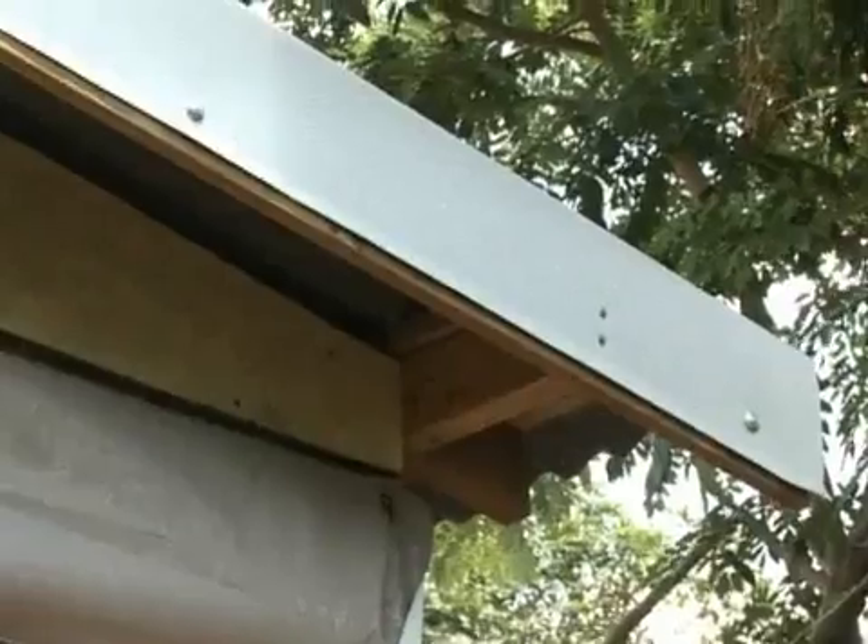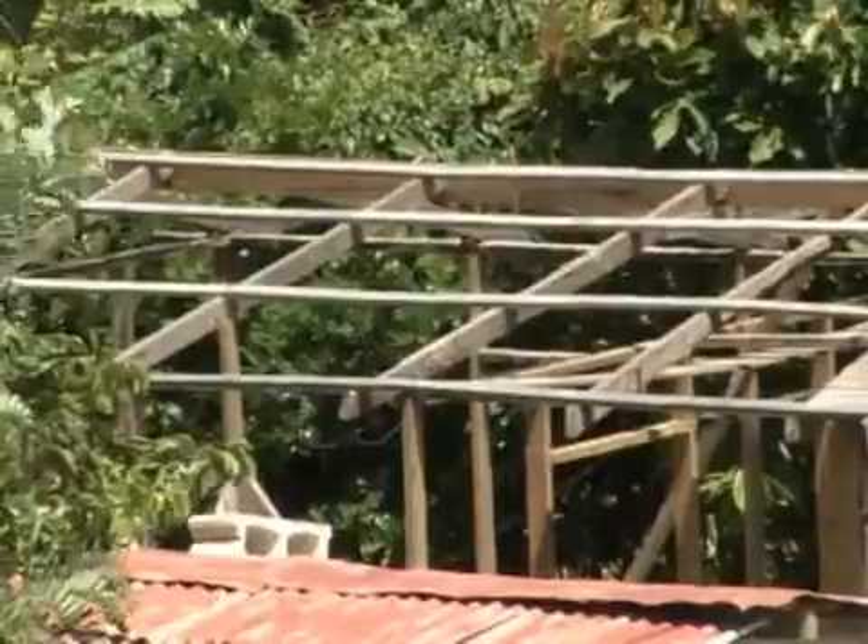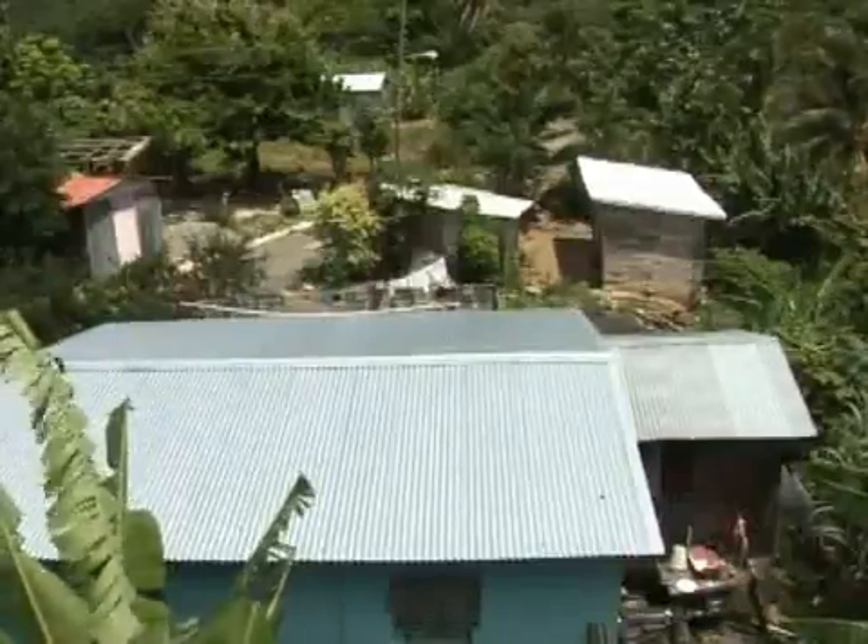Join us next week, same time, for another look at what's happening with the ODPEM-DFID Tropical Storm Gustav Recovery Program. Hurricane proof roof, not leave ya.